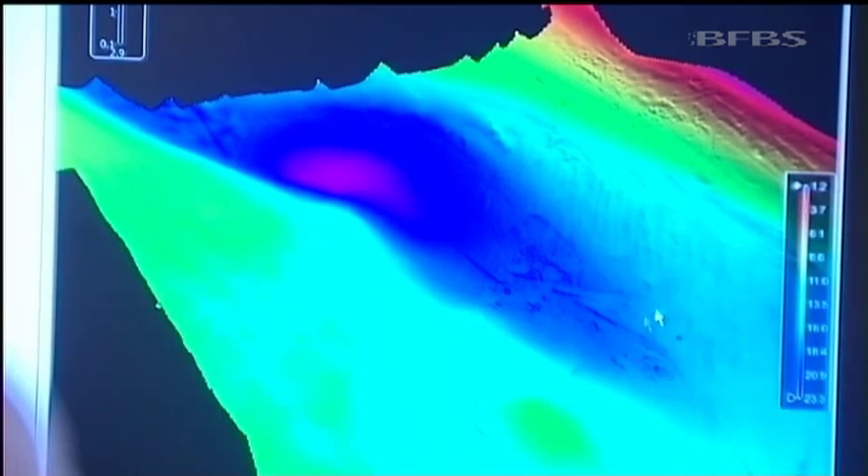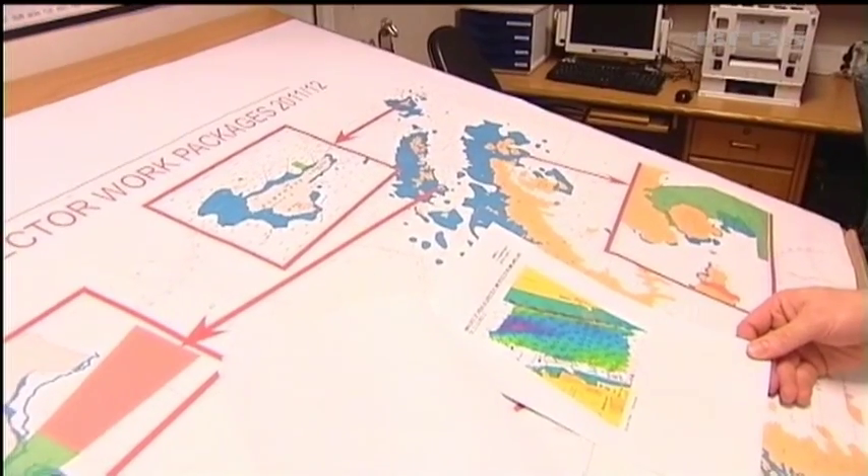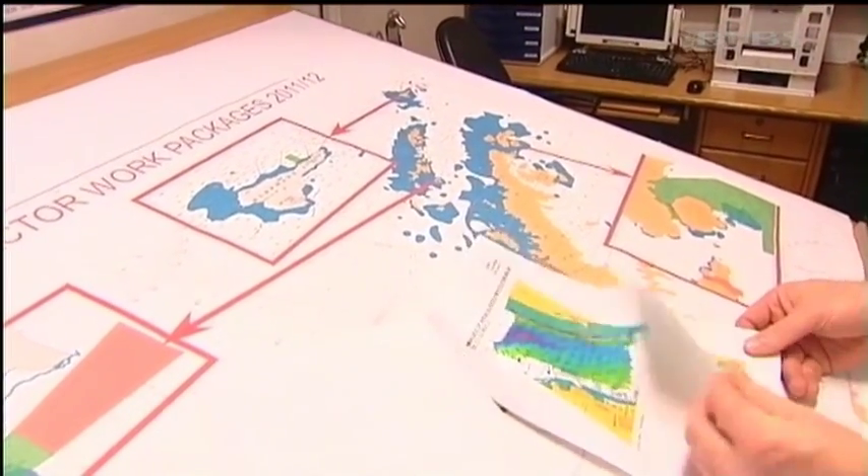Much of the Antarctic Ocean has never been surveyed, so no one really knows what's down there. The information from HMS Protector will go into charts that will help mariners from cruise ships to scientific expeditions. It's very interesting to see what's down there — we've found a lot of volcanoes and that sort of thing, so it's a bit more than just flatlands.